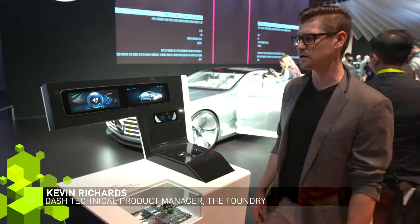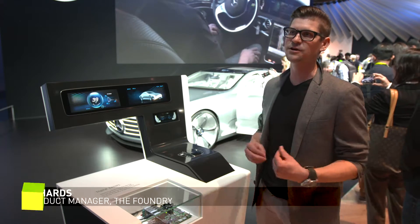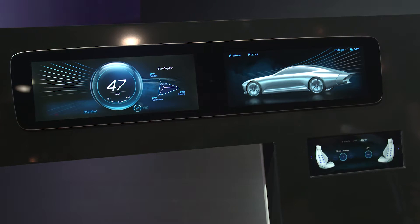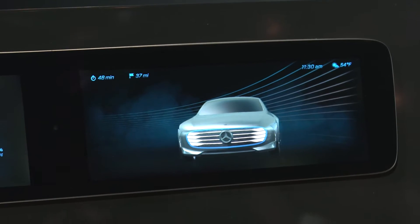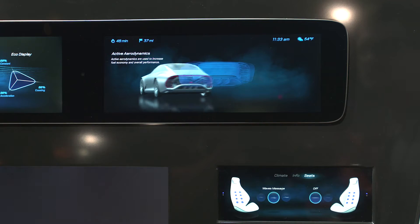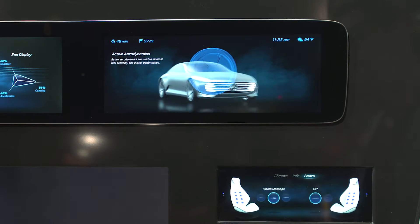Dash is a collaboration we did with Mercedes that took our real-time technologies that we have in our 3D program and has it running right within their displays. Not only can we do the gauges, but we can also offer a very high-res 3D representation of the vehicle that you're in. You can see different elements of the car, the back fin and the tires and what's going on with those. It almost becomes like an interactive manual for the car.